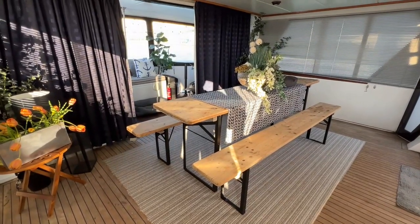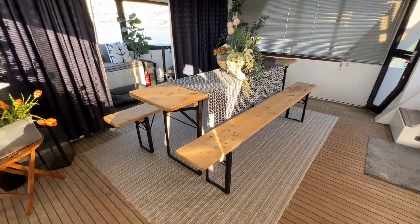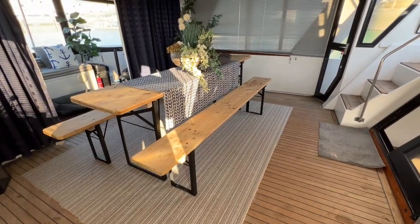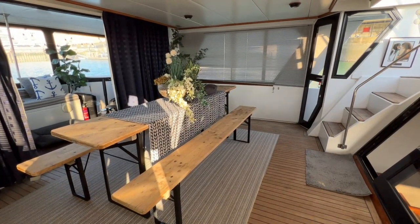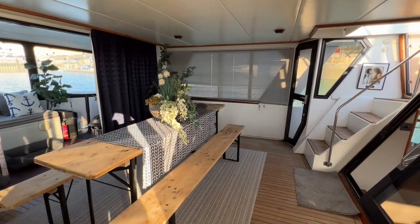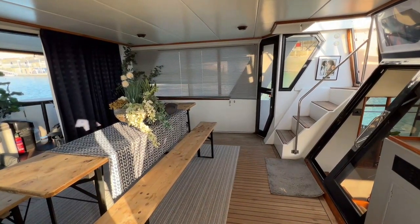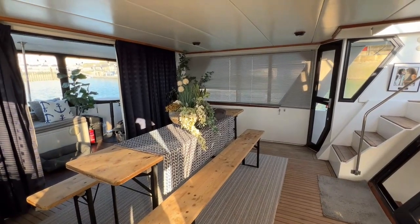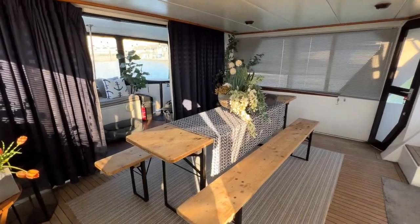So here we are on the after deck, looking towards the back of the boat. In this area you can see just what a whopping great big space we've got. We've got lovely teak flooring, a lovely bench table, and lovely great big windows with Venetian blinds so we can let all that light and air flood in or give ourselves a little bit of privacy. Down to the port side, that door leads out to the port side deck, and these steps and the companionway lead up to the flybridge. We've got a lovely high deckhead here as well, so plenty of headroom for the taller people.